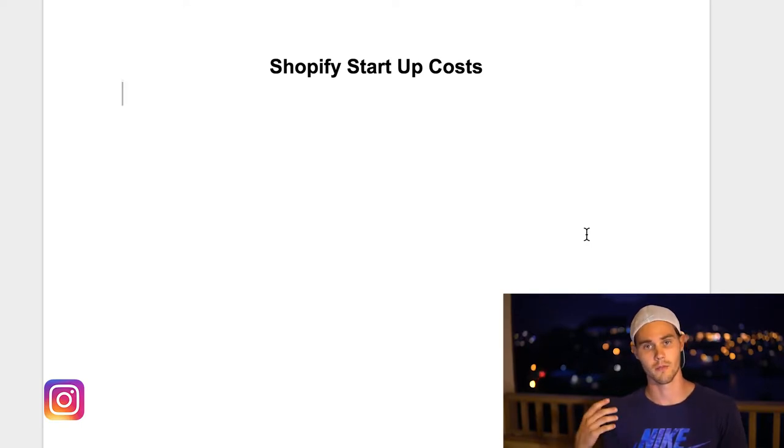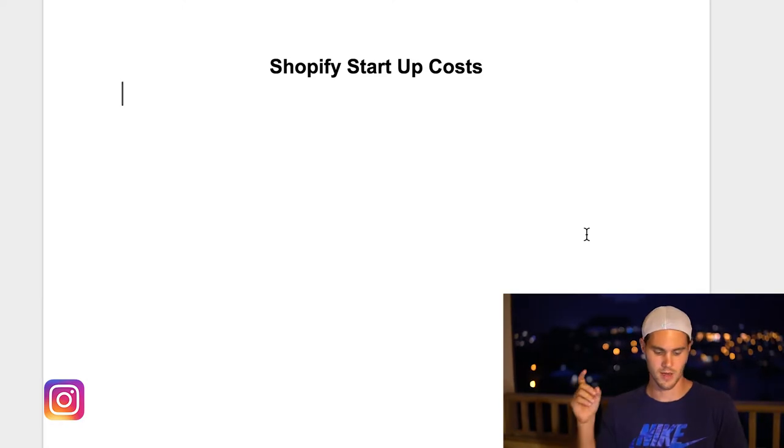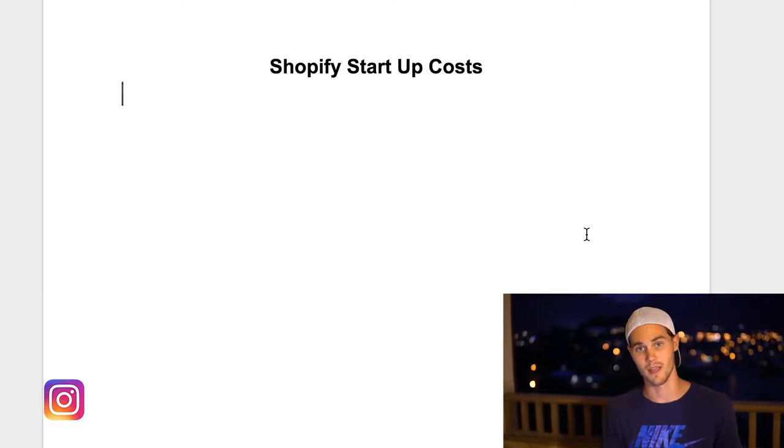The reason that I love Shopify so much and the dropshipping business model so much is because it doesn't really take that much startup capital. You're not keeping any inventory, you're not paying employees, at least at the beginning. Really, your only budget — the only amount of money that you need — is just for ads and a couple other things that we're going to talk about right now.